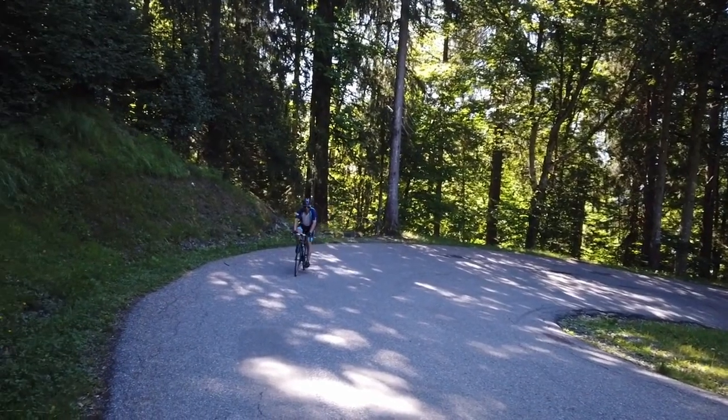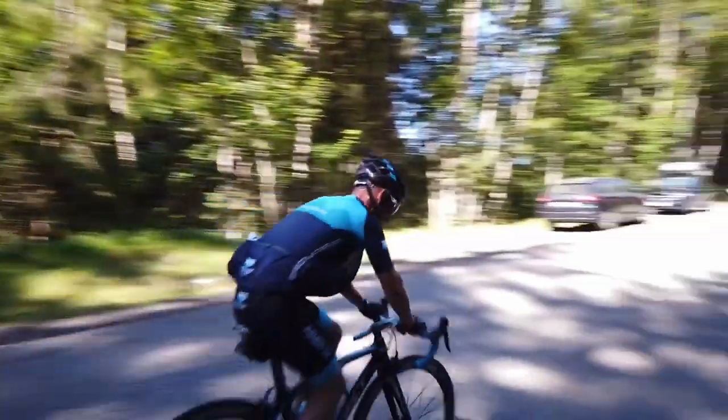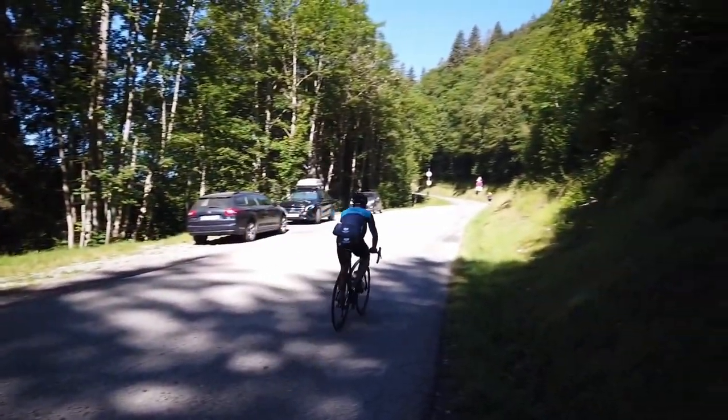Where the cars are here, this is where a local had set up selling drinks in the 2016 Étape. We're now halfway up the climb, and it's getting tougher.